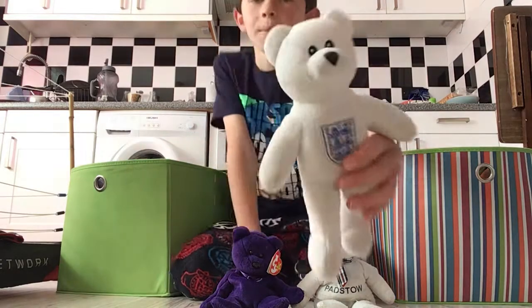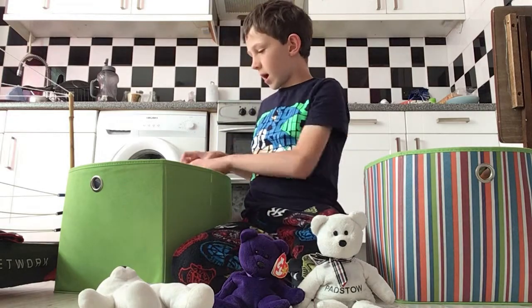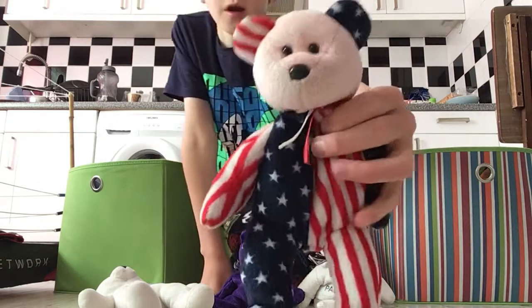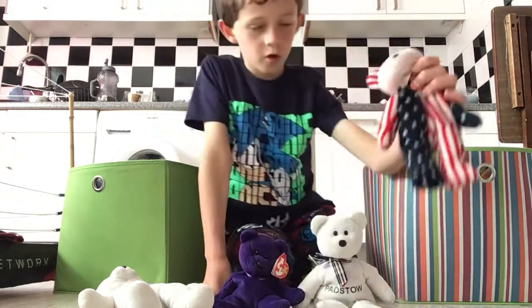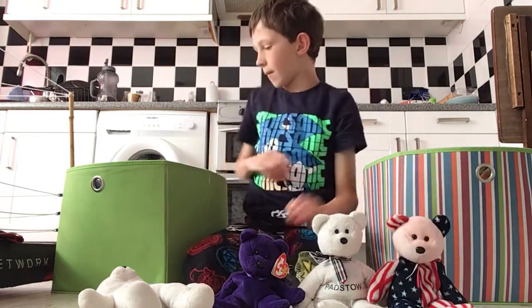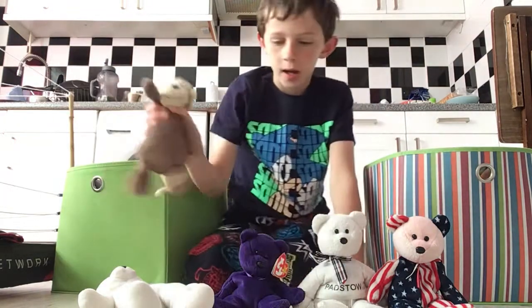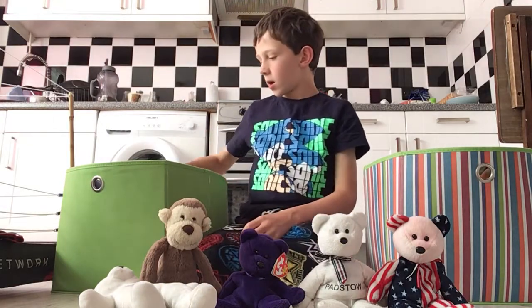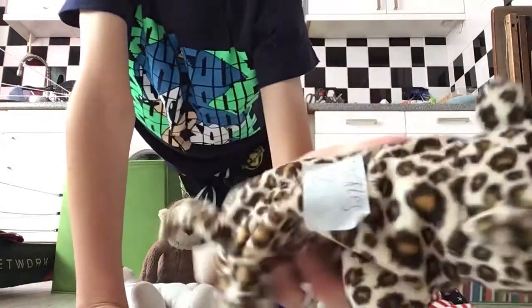It's an England bear. Now we have this American bear one called Spangle - got Spangle there. Now he's not a beanie baby but he's in the box. We've got Mac the monkey - got Mac the monkey right there.